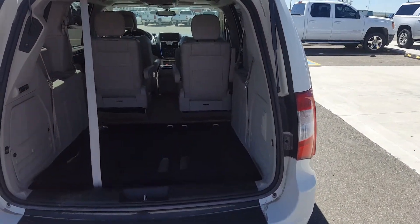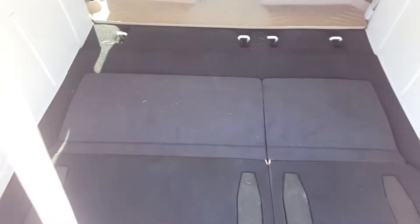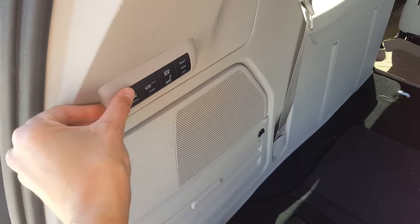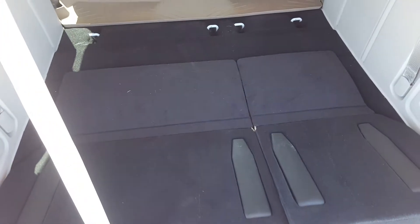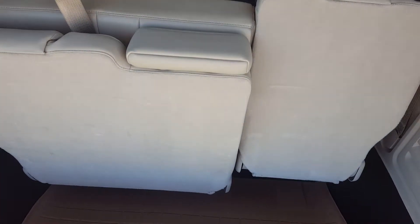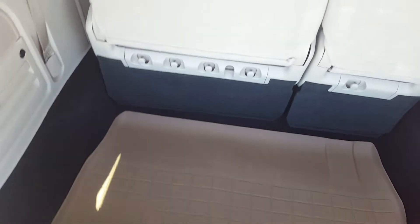This van has a power liftgate, and here we're looking at where the third row seat will be. Now this is with the third row seat folded down — it's the stow-and-go and it is a power fold. We'll open it up here just for a view, and you've got incredible storage space underneath where the seats do fold in too.